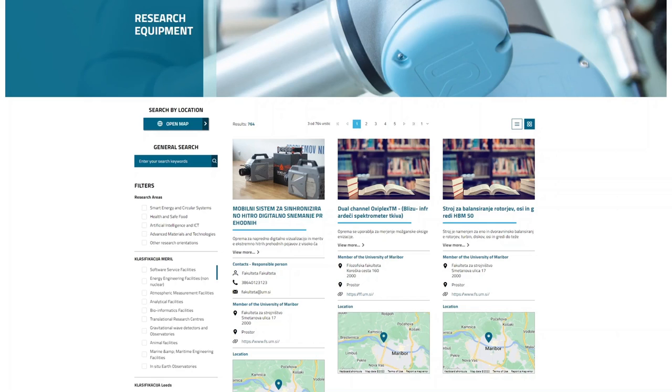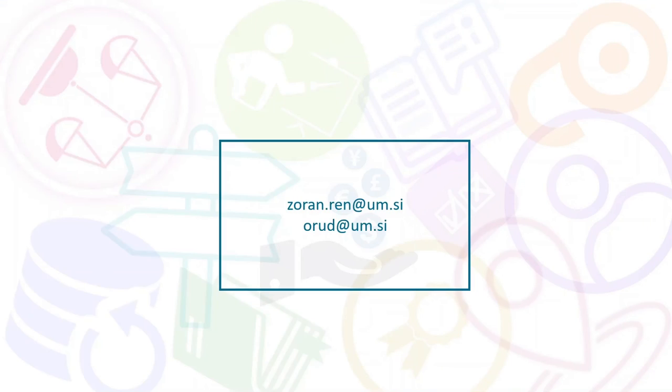With that I would like to conclude my presentation. I hope I have shared some ideas about how we are approaching open access to research infrastructure. When thinking about open access, we should never forget that access to research infrastructure also needs to be properly mandated — open and transparent — so that you know in advance where something is, how you can use it, how you can access it, and how much it costs. Thank you so much.